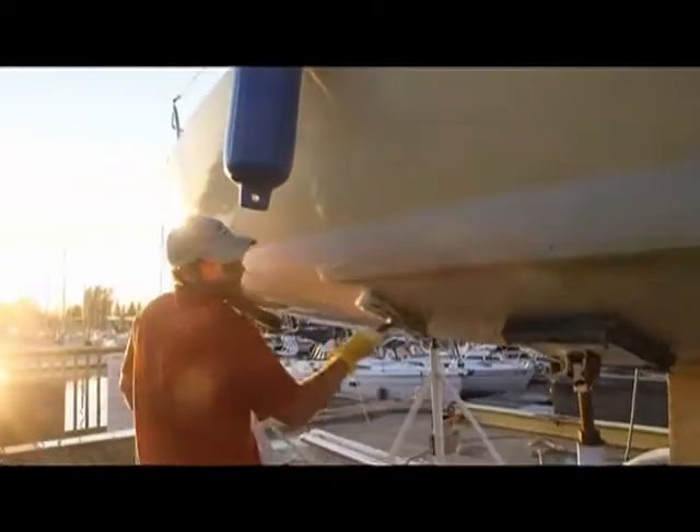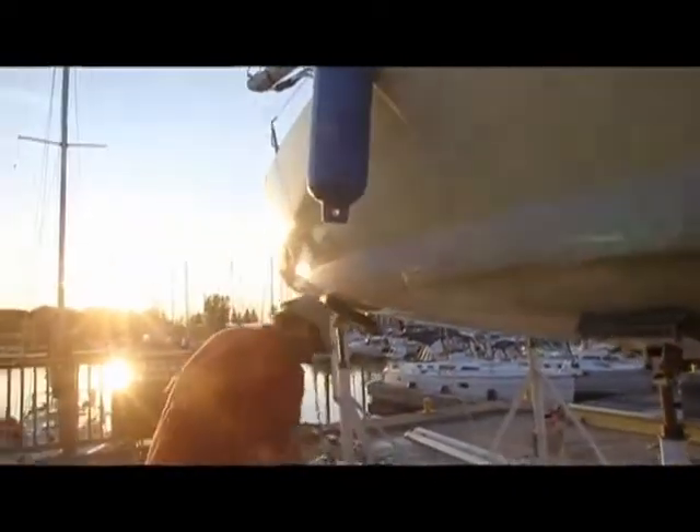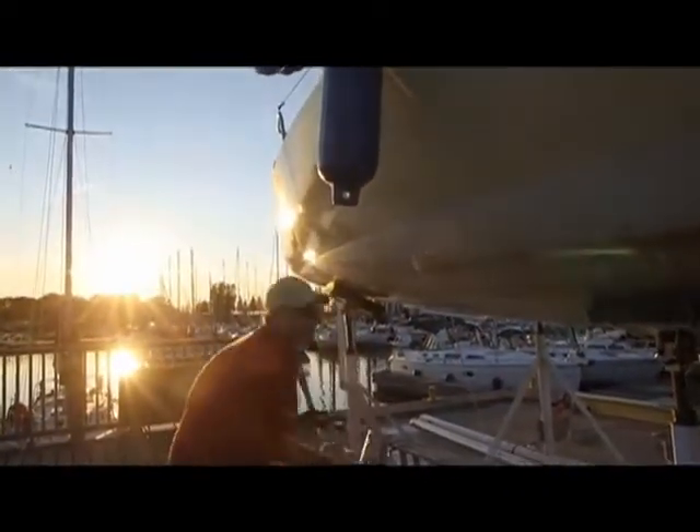The boat is called Pura Vida. It's a 1988 J24 with sail number 4468.